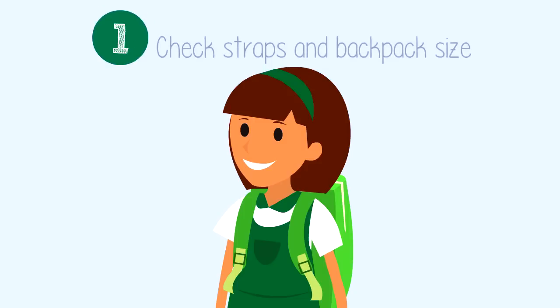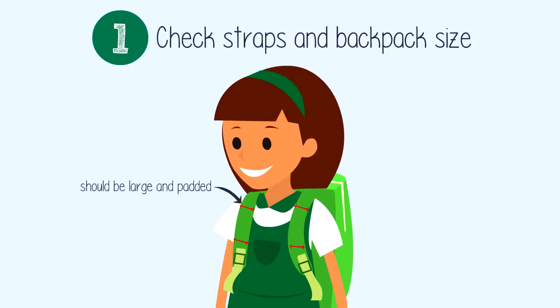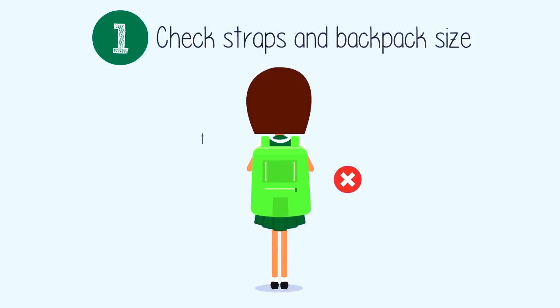Number one: check straps and backpack size. When buying a backpack, look at the straps. You want one that's got large padded straps to help distribute the weight, and if possible, one which has a waist or chest strap to provide additional support. Please don't buy an oversized backpack — get one which is the appropriate size for your child.